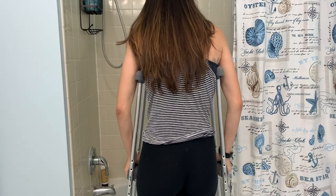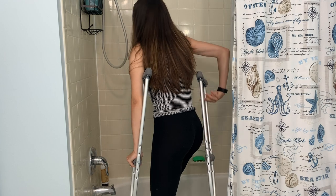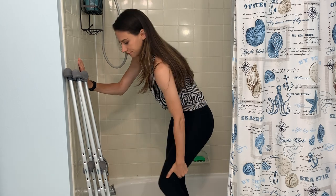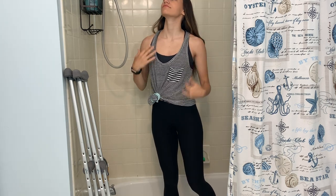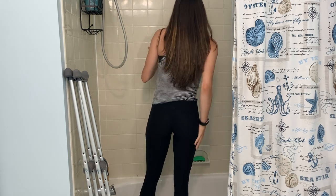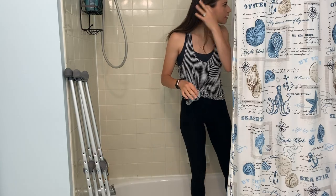Next, showering. I thought this would be so difficult and I'd need help or a shower seat, but it's really easy to just stand on one leg and shower. If you have to step over a tub, put all your weight on your crutches, step over with your good leg, then use your hands to carefully lift your bad leg over. Once you're in, put all your weight on your good leg, use the bad leg for balance, and pivot around on that one leg to do whatever you need to do. Never bring your crutches in the shower — you'll slip and die. You can easily just balance on one leg.